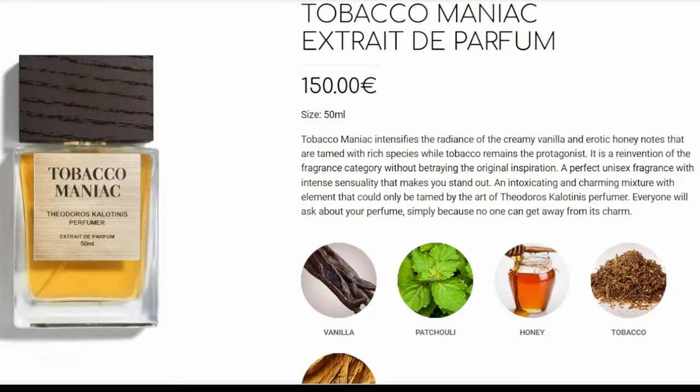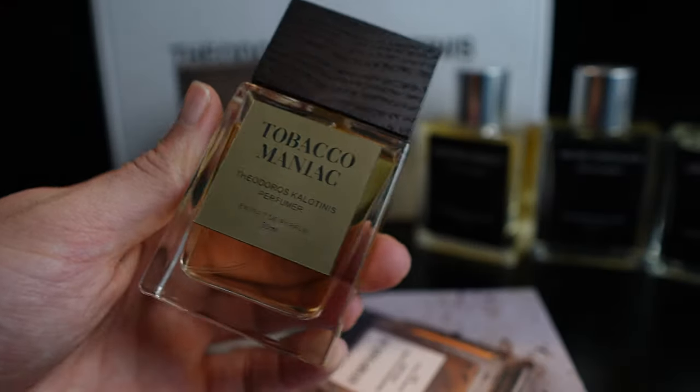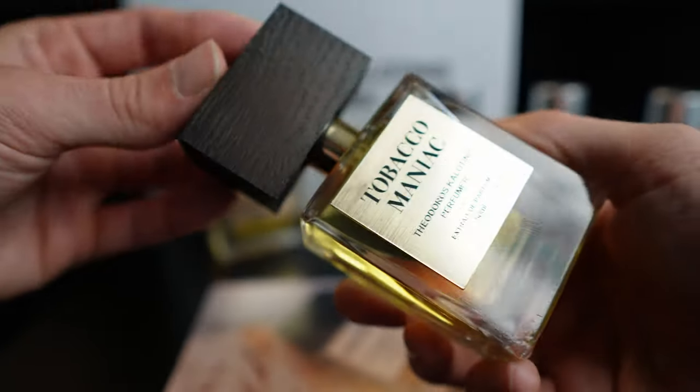The sweetness is coming from honey and vanilla. If you think of Mancera's Red Tobacco or something like that, this is way more wearable and way higher quality smelling. If you like tobacco, you're going to love this. Very classy — I could totally picture a villain in a movie wearing this. It has that "I'm powerful, I'm the boss, I'm commanding, respect" kind of vibe. There's a lot of projection coming off of this one. It's very strong.